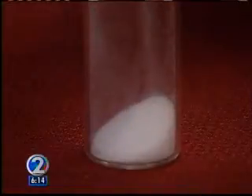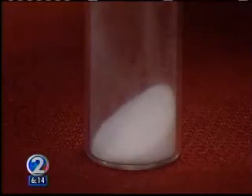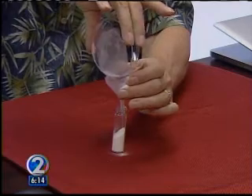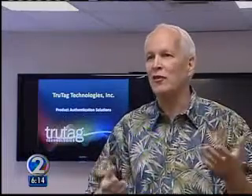TrueTag Technologies recently won the grand prize at the prestigious Launch Silicon Valley 2011 conference. The edible barcodes can also be used for high-priced food items that are being counterfeited, especially high-end wines and high-end foods like caviar and high-grade sashimi and sushi.